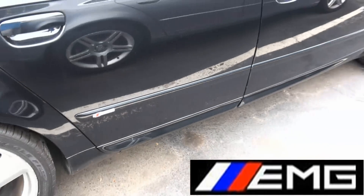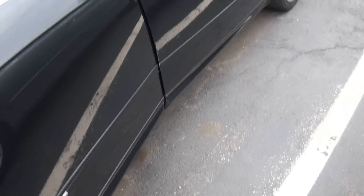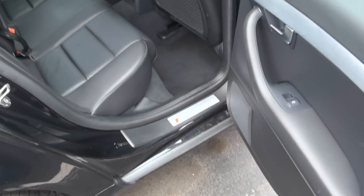S Line badge, little bulges on the bottom door sills. Also a nice S Line trim when you open up the doors.